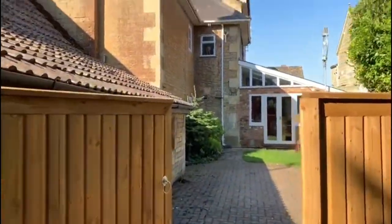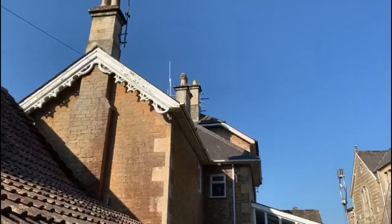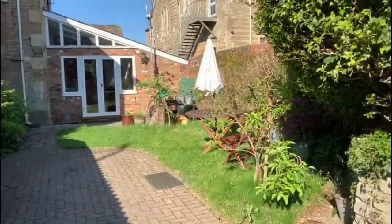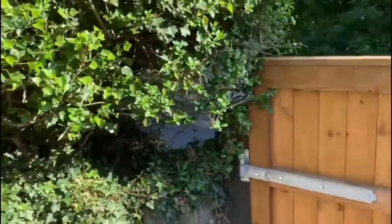Outside there are private cottage gardens to the front and rear, and the additional benefit of secure off-road parking for one car, which is rare for a property so close to the town.